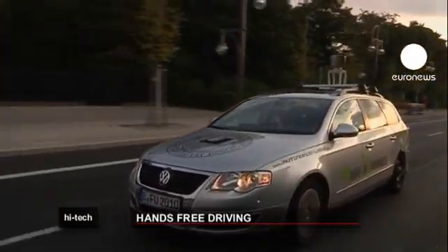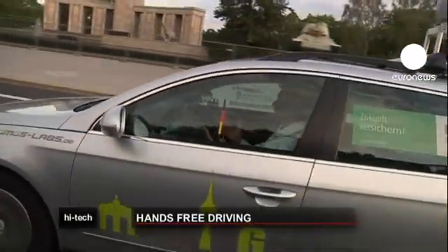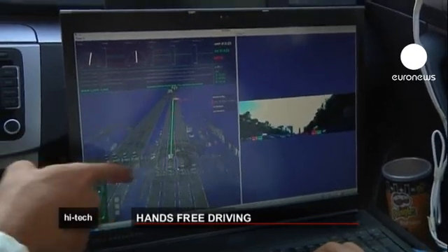All that remains is the small matter of getting the price down. This car cost 400,000 euros to build. But in ten years' time, when the price is right, who knows? We could all have driverless cars.